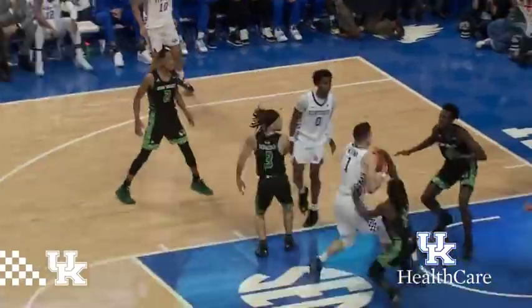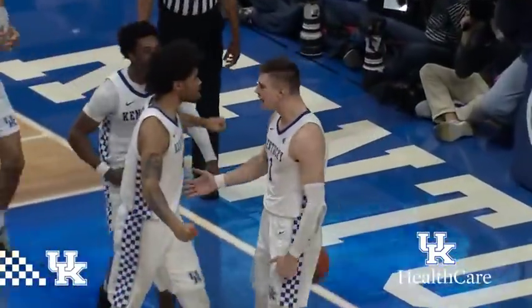Higgins, left baseline, feeds Sestina cutting down the lane, puts it in! Foul, Utah Valley!